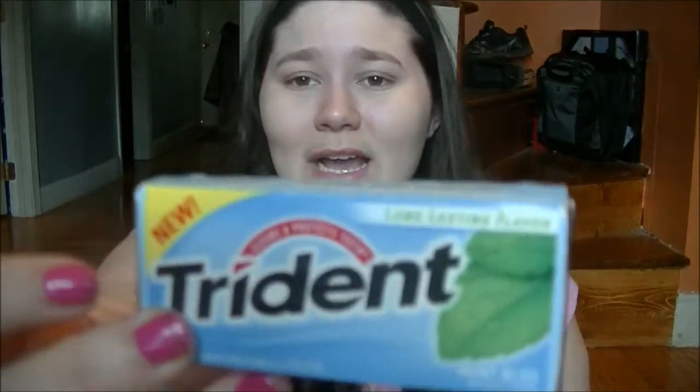The next thing I have in here is gum. I always have gum, especially since I have toothpaste and a toothbrush — I always have gum to stay minty fresh. This one is just Trident in Mint Bliss.